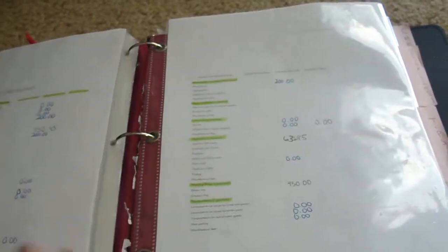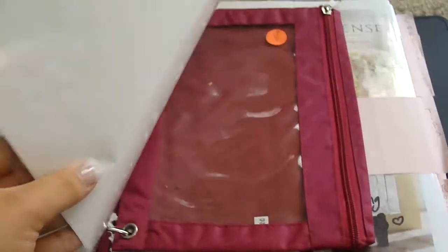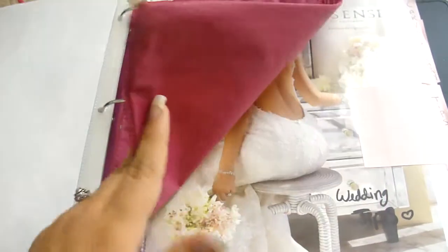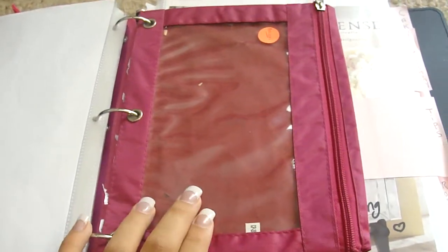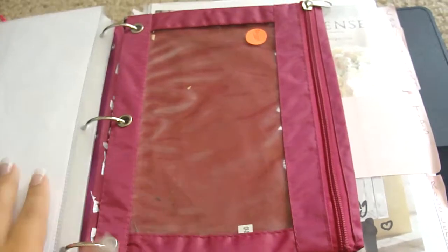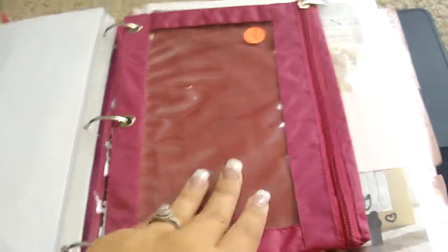Right here is our budget worksheet. I suggest if you're on a budget to print one out and put it inside your binder because it really helps. This right here is a receipt pouch — every time I buy something I'm going to put it in here so at the end of the wedding we can see how close we were to the budget.